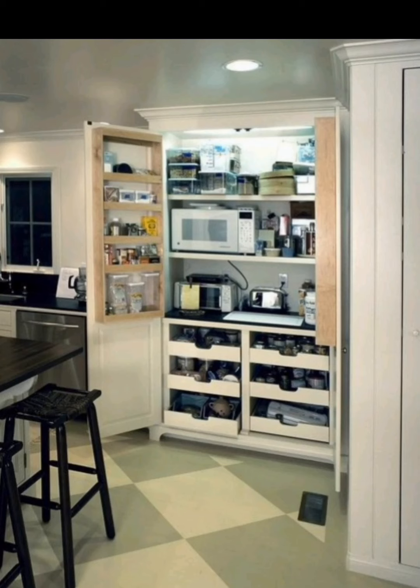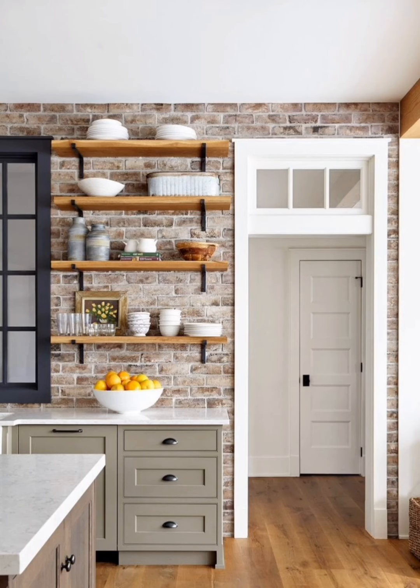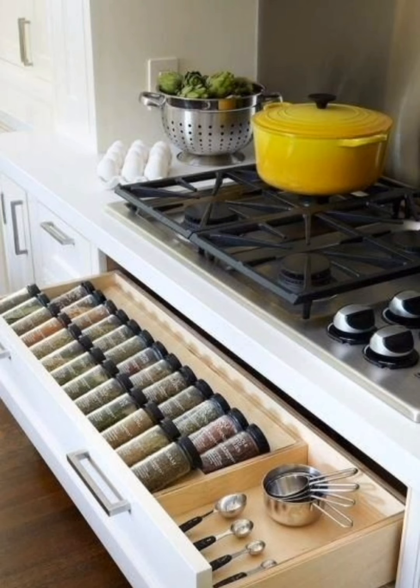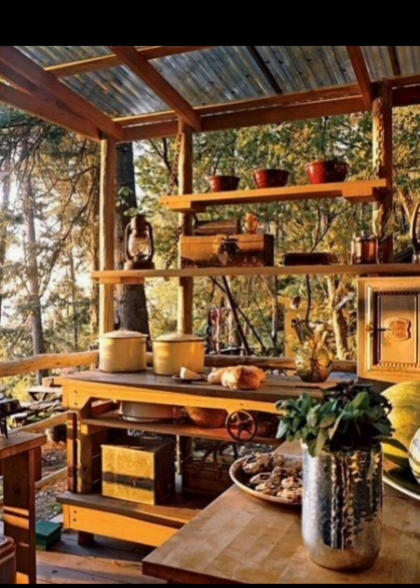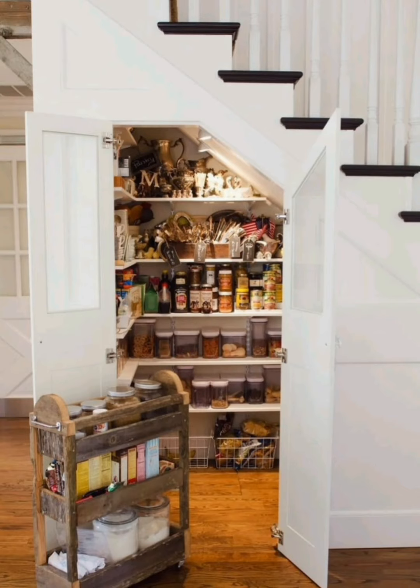Let's get started and revolutionize your kitchen space together. Utilize your vertical space to its fullest potential — wall-mounted shelves, pegboards, and magnetic strips can all be fantastic options for storing pots and pans. We'll show you how to create a visually appealing display while keeping everything within arm's reach.